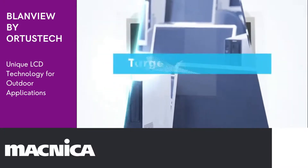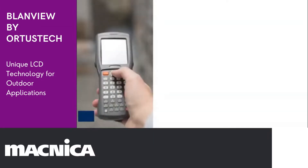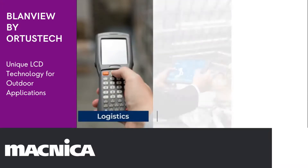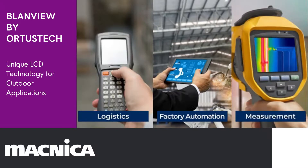Now, let us introduce how Blandview displays are adopted in various industries. Blandview TFT displays hold a very large share in the industrial electronics market, such as logistics, warehouse management, factory automation, and measurement instruments.